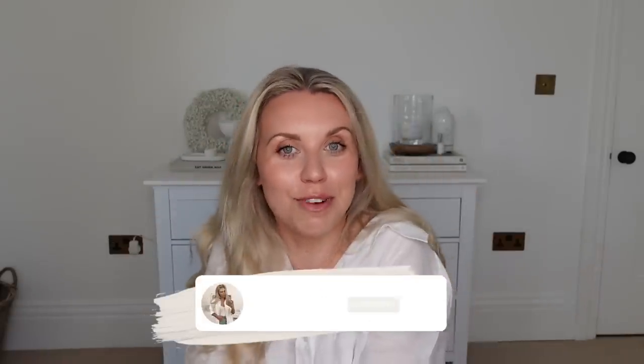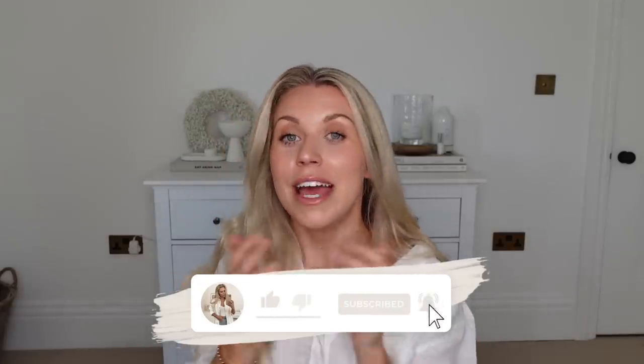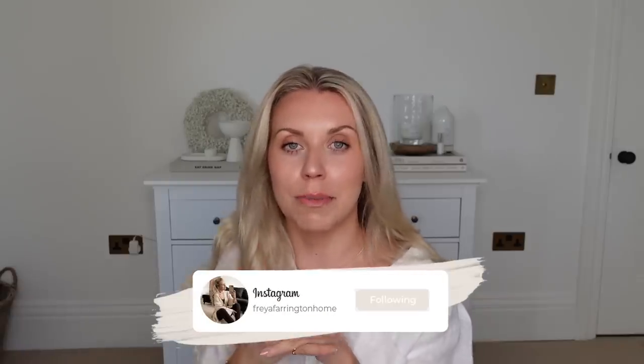That is everything I picked up to share with you in today's dupes video. I hope you guys have enjoyed it and got some inspiration. Do give it a thumbs up if you're a fan of the dupes videos and want more of them. I do upload as and when I see something out and about over on my TikTok mainly, and sometimes on my Instagram homeware account as well. Be sure to follow me over on those platforms. Thank you so much for watching — I hope you all have a lovely rest of your day and I hope to see you very soon in my next video. Bye guys!